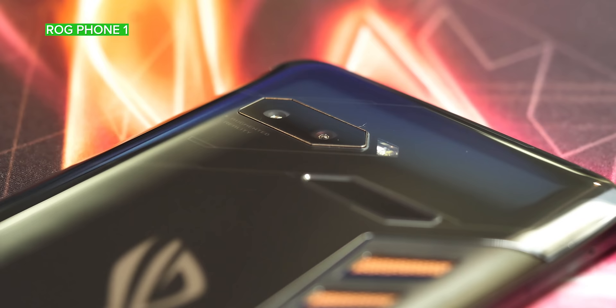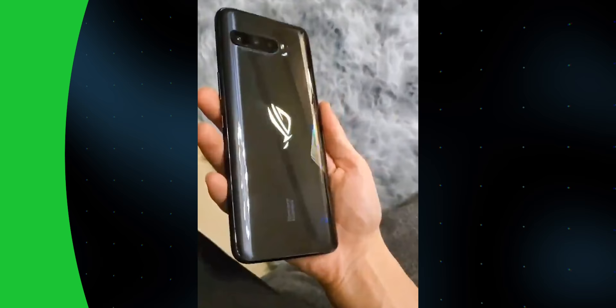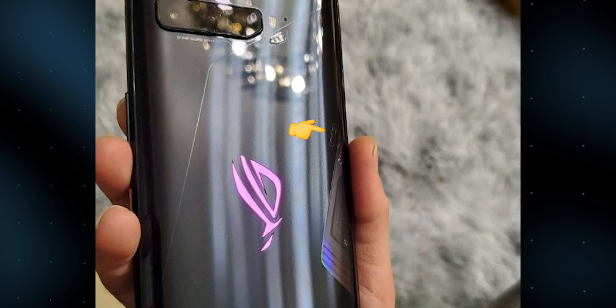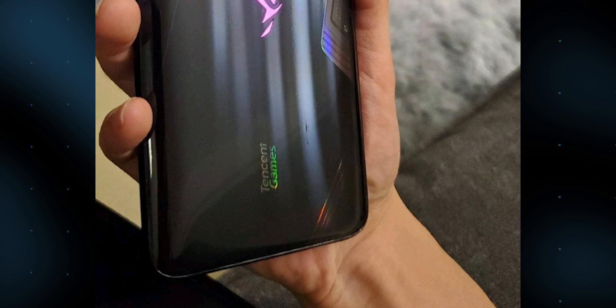First off, the Asus ROG Phone 3 doesn't look like it'll change up the design language too much from its two predecessors. The third-generation device leaked on Chinese social media as well as by the country's telecom regulator shows a chunky design with a curved glass back adorned by LEDs in the form of a giant glowing ROG logo — all very on-brand of course. The back panel does appear smoother than the first two ROG phones, though there still appears to be some kind of vent structure on the back, possibly to be used with some kind of active cooling attachment, which might also preclude this phone from having any kind of IP rating. Closer shots of the back panel also show Tencent Games' co-branding, suggesting a repeat of the tie-in for the Chinese version of the ROG Phone 2.